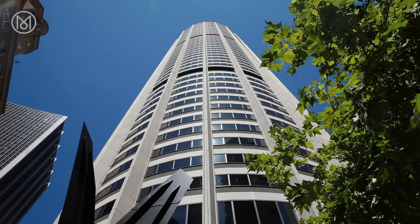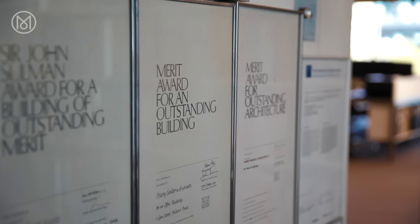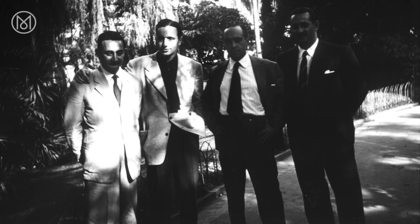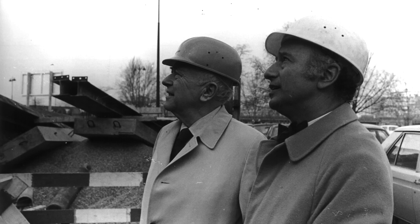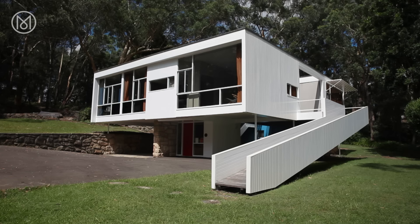There are few architects who have influenced Sydney's skyline as much as the late Harry Seidler. Trained and inspired by Oscar Niemeyer and renowned Bauhaus architects Walter Gropius and Marcel Breuer, the former Austrian refugee moved to Australia in 1948.